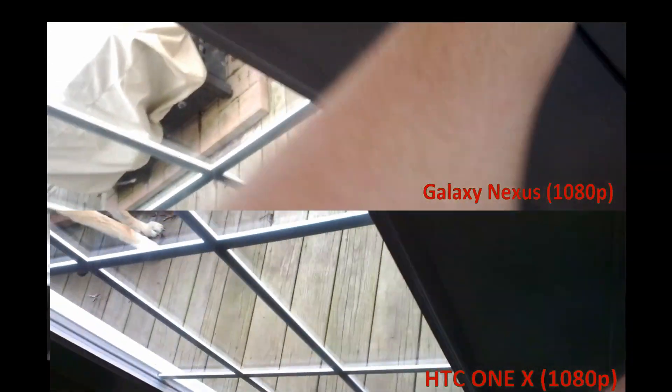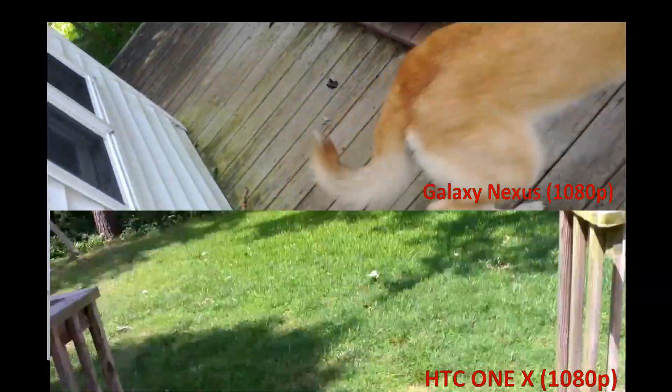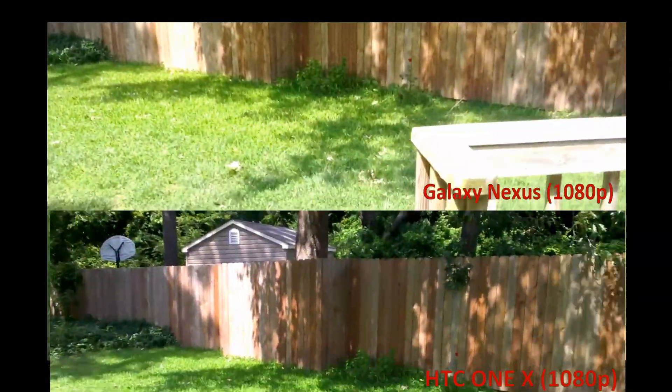I'm going to take it outside for a second here to really get a feel for the difference.